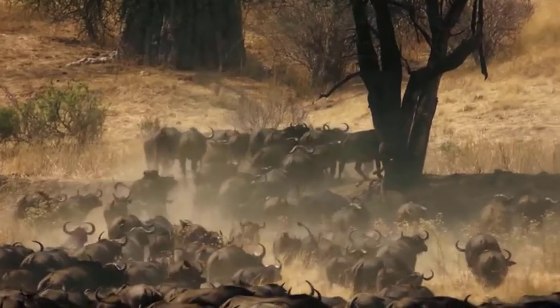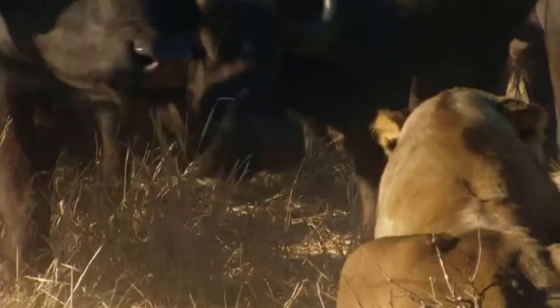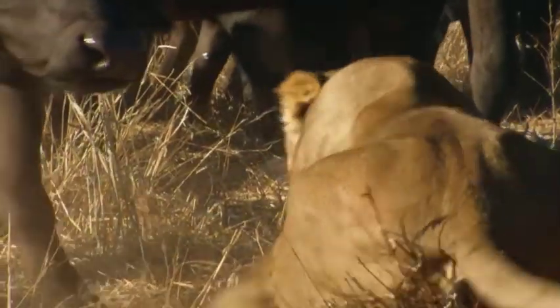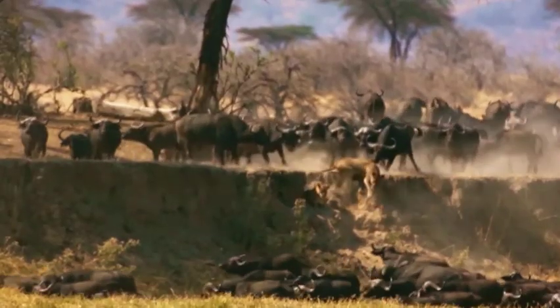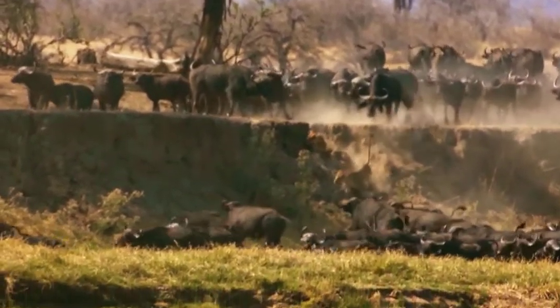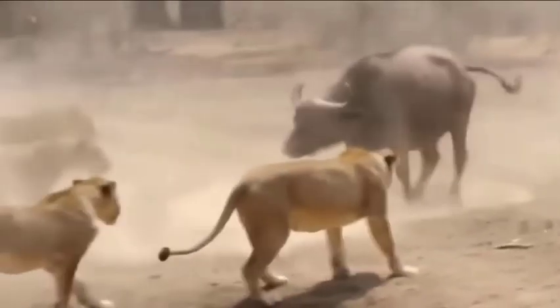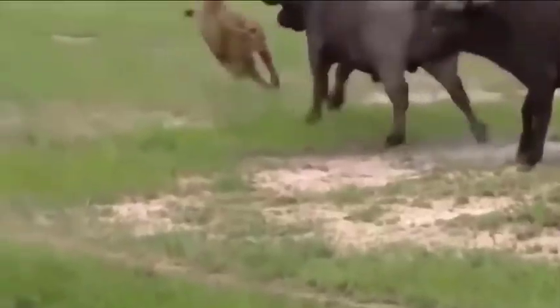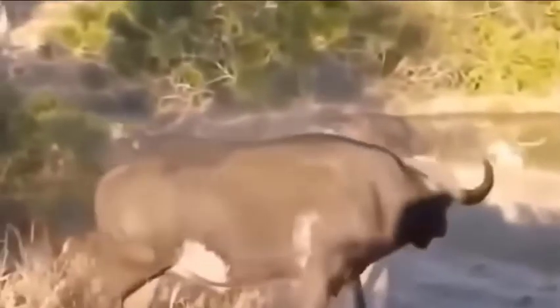The size of a buffalo is its biggest weapon. They can use their enormous weight and big horns to deadly effect when they encounter a lion. African buffalo can weigh up to 1,900 pounds and can be up to 11 feet long. They travel in massive herds, and moving together makes things safer. They are also amazing swimmers, which is one of the ways they can avoid coming into contact with predators.